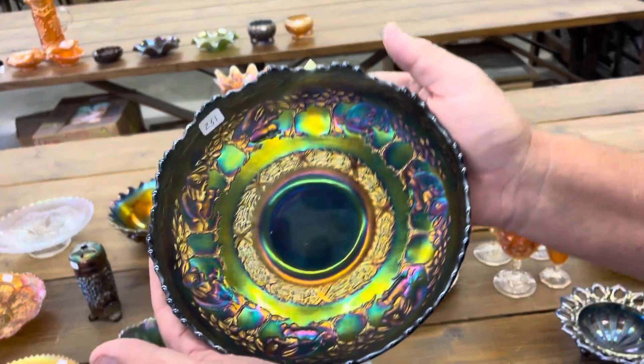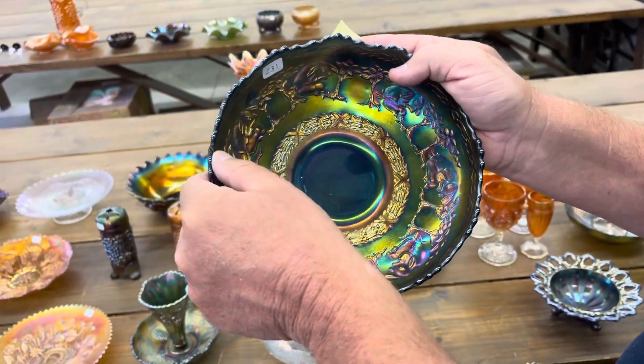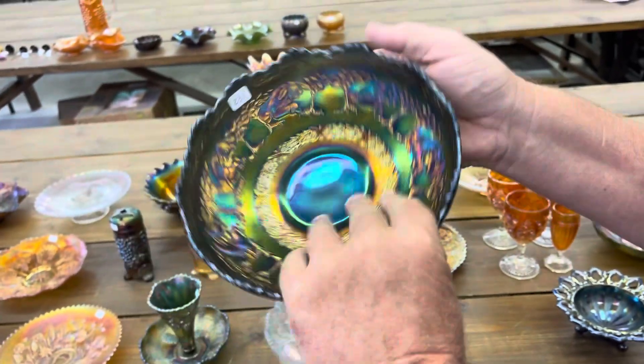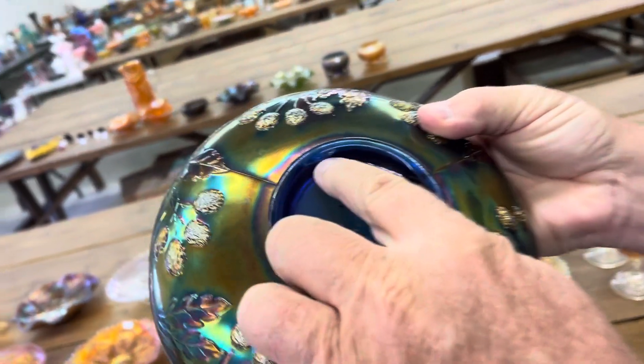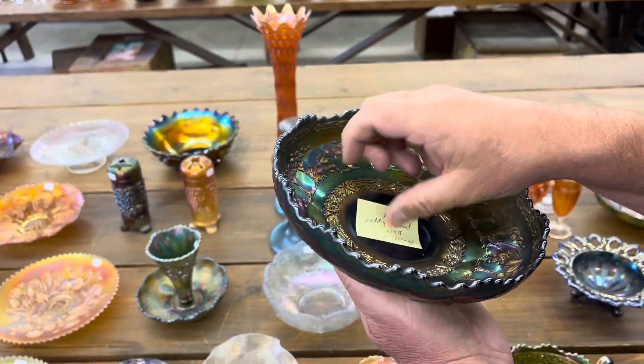Peter Rabbit — look at how beautiful this thing is. Now, there is a chip, a point off right here — it's kind of a hidden spot, but it's there. And then there is a bruise on the base. Great shelf piece.